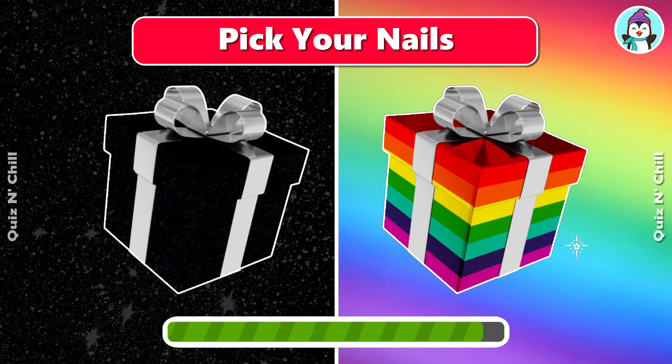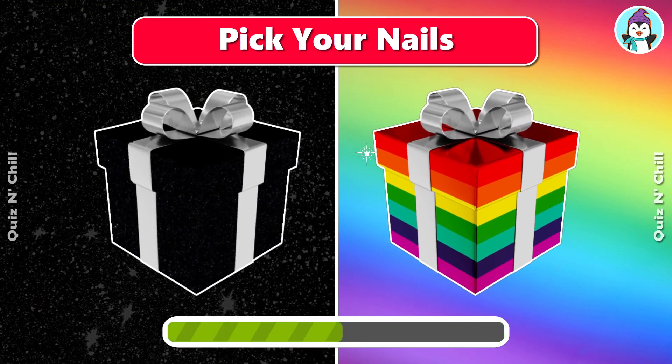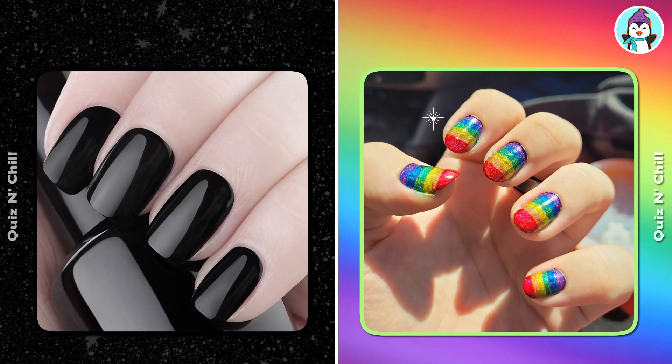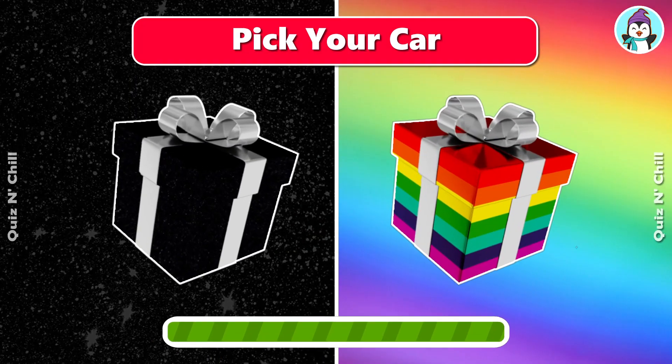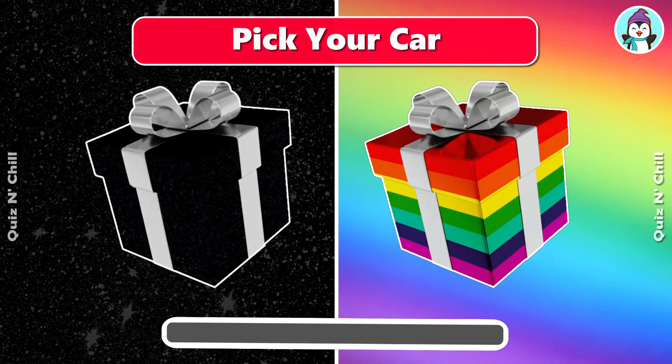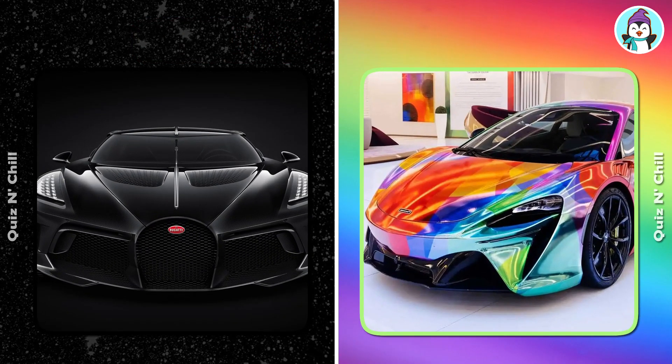First up, pick your nails. Next, pick your car. Oh, nice!